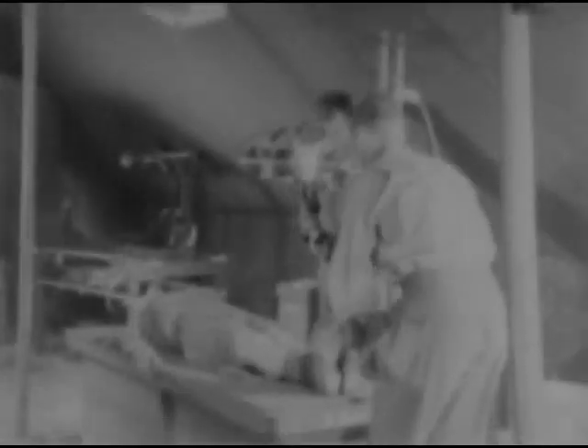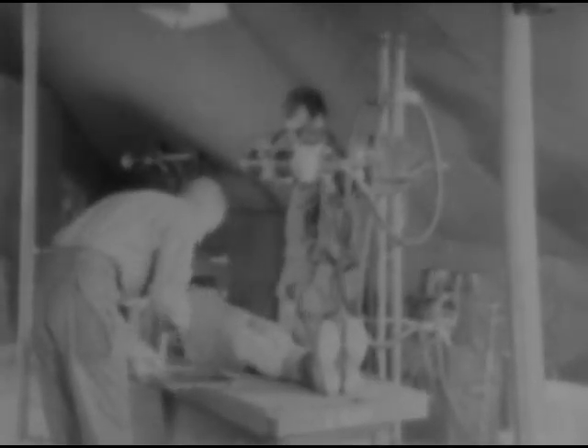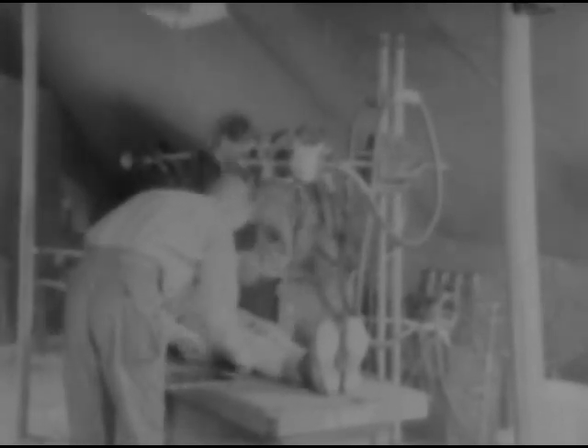The x-ray tent is normally adjacent to surgery. Enlisted men, usually trained at an enlisted technician's school, perform the vital pre-operative function of taking x-ray pictures. Here, surgeons interpret x-ray films, do foreign body localization and fluoroscopy.